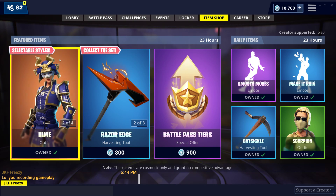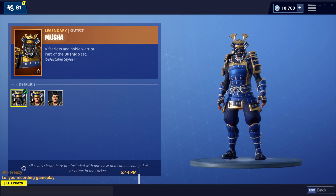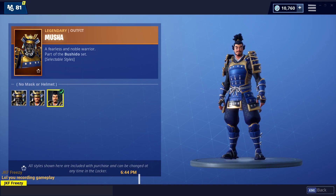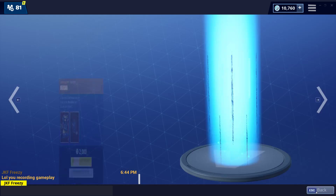Okay, interesting. Very interesting. So we have the Musha skin — they added different styles now for these skins, which they both look good in my opinion. I still don't like the Musha though.